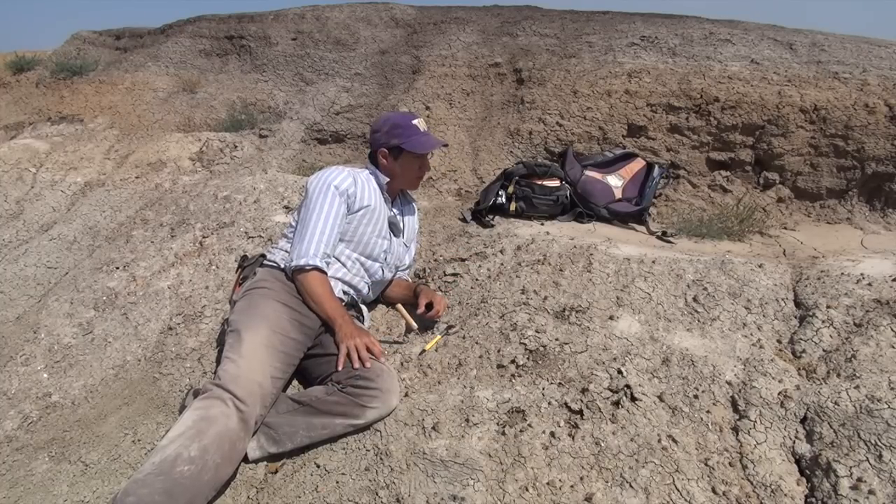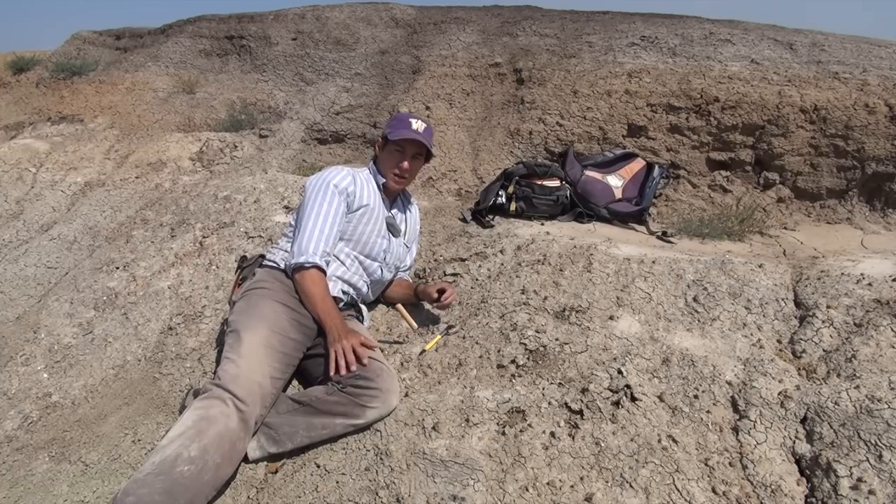Amongst the hundreds of fossils that we find here, there's not one that's representative of the dinosaurs. Dinosaurs had gone extinct by this time, except for the birds.